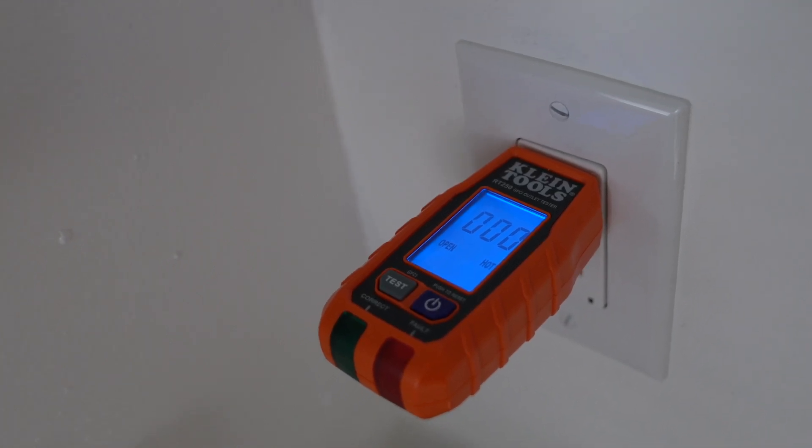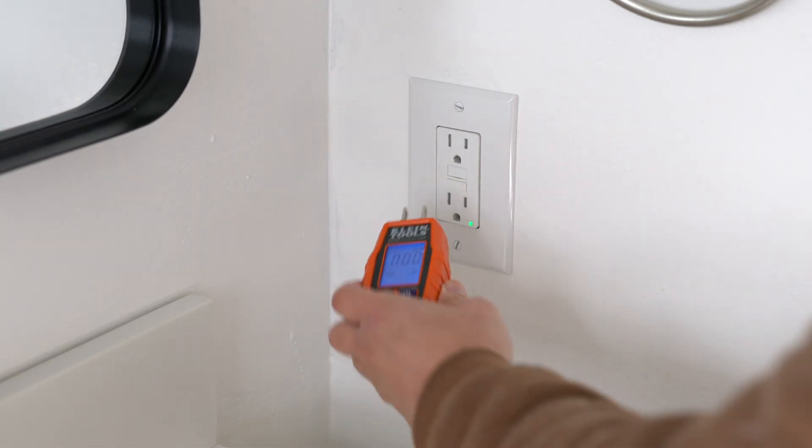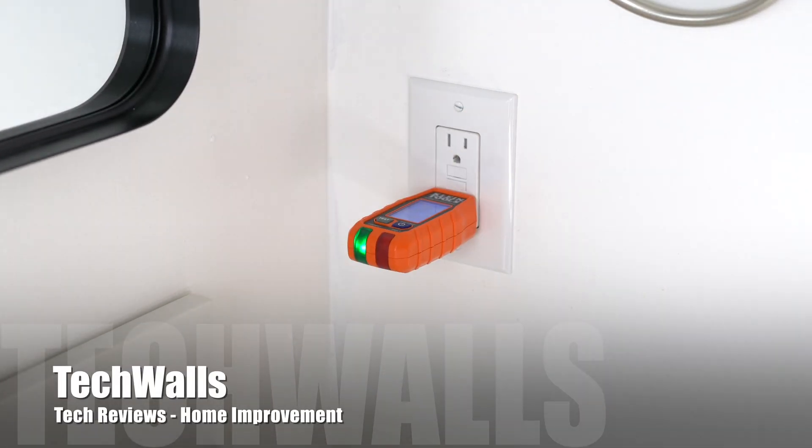However, if issues persist, call an electrician, as a professional diagnosis is recommended to ensure the electrical system's safety.